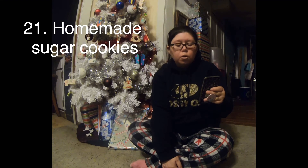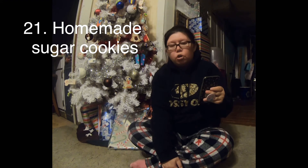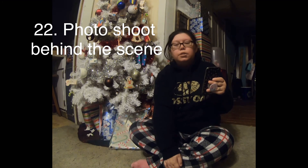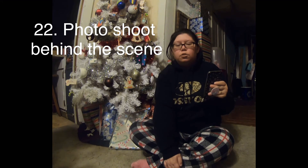Day 21 of Vlogmas: we're going to make our own homemade sugar cookies and decorate them and try to make them look really cute. We did them last year for the first time and I want to try to do them again this year. Vlogmas Day 22: Christmas photo shoot behind the scenes — I'm going to take the kids outside and do a photo shoot and try to record us taking the pictures.